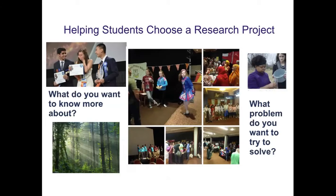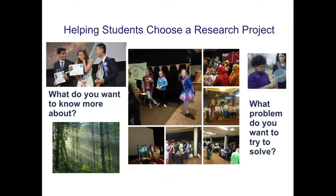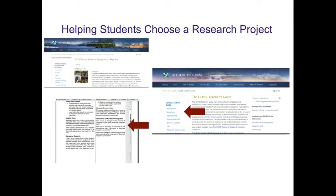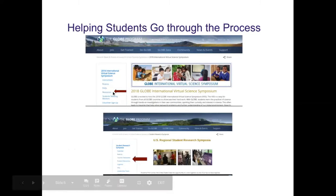I start out asking them what they want to know more about and what problem they want to try to solve. Some of these pictures are from the GLE, which we were fortunate enough to attend in Ireland this past summer — one of the best experiences I've ever had. I use all of the resources that GLOBE provides. I use Google Classroom, putting the links right there so students have access even when they're not in class. The IVSS webpage and Student Research Symposia website are the ones I use most frequently.